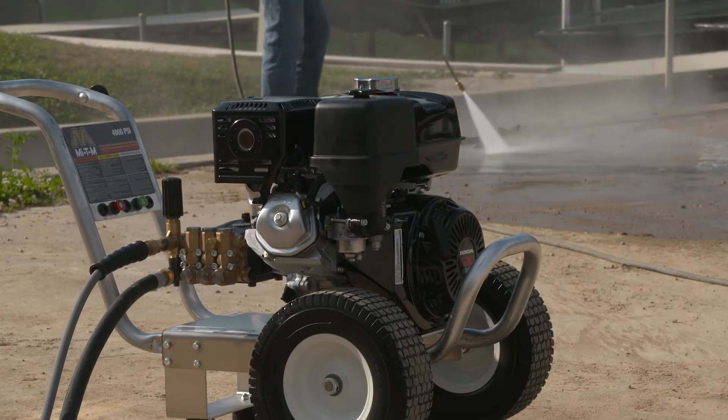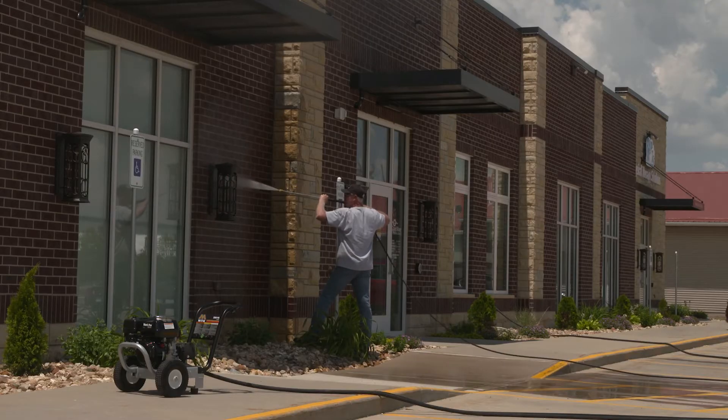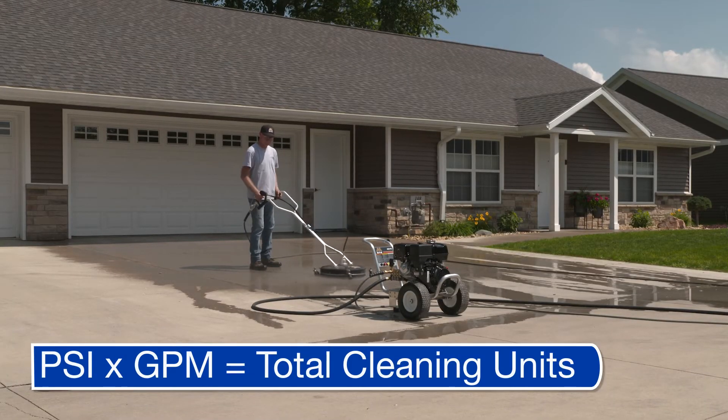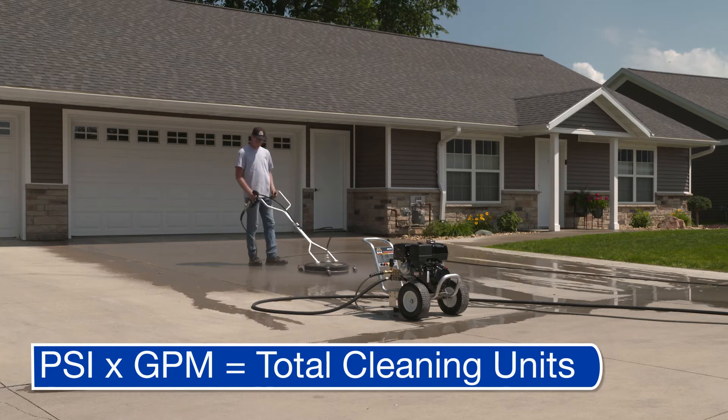The true measure of a pressure washer is found in cleaning units. Cleaning units will help you determine how fast you can get a job done. Multiply the PSI and GPM and you will get the total number of cleaning units. The higher the cleaning units, the faster you can clean.